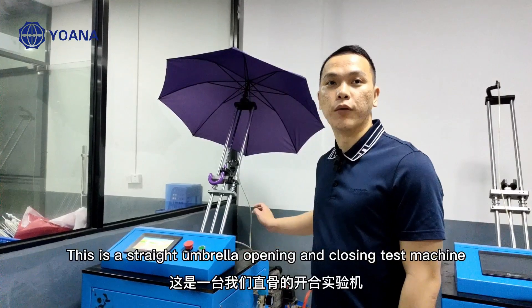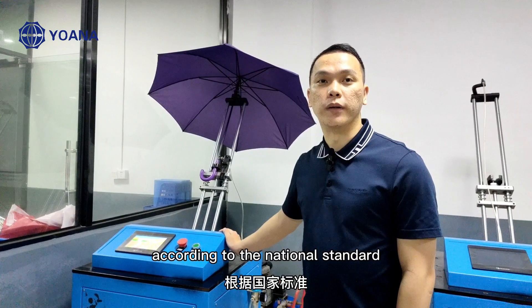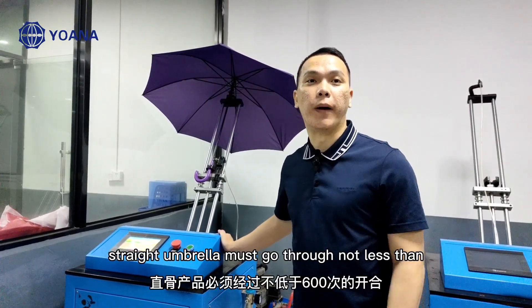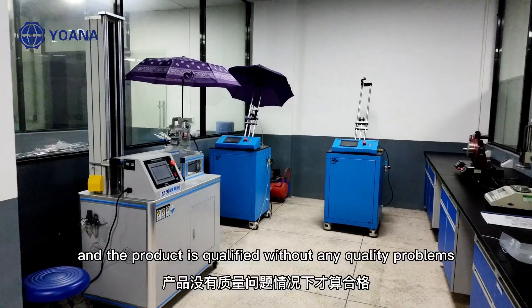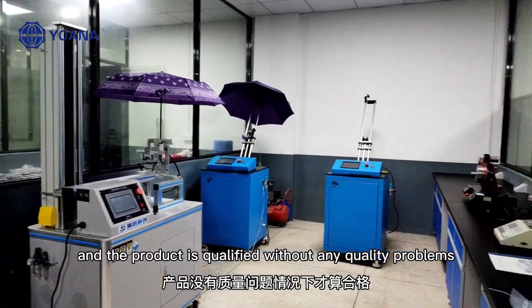This is a straight umbrella opening and closing test machine. According to the national standard, a straight umbrella must go through no less than 600 times of opening and closing tests, and the product is qualified without any quality problems.